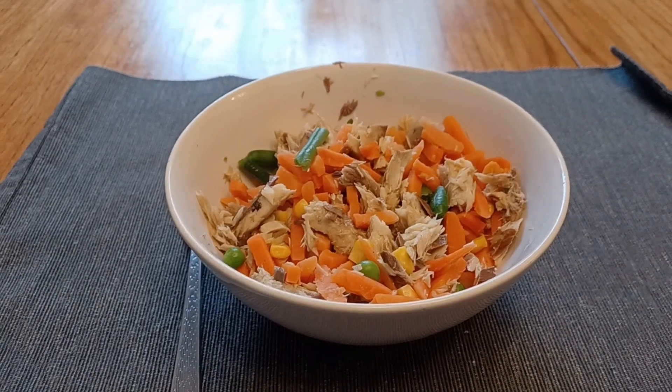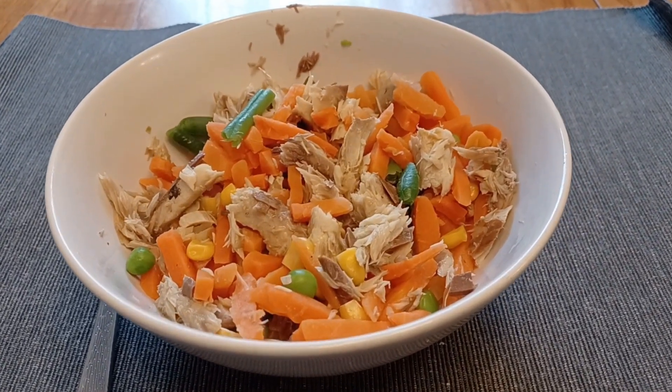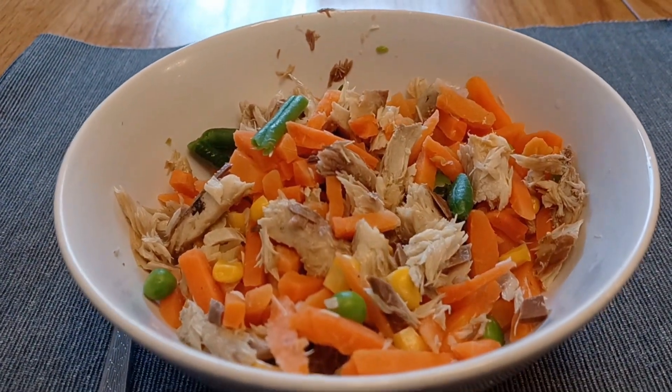I'm sitting down to mackerel and a large amount of frozen mixed vegetables, followed by a 30-minute walk. My CKM is showing that I'm not in ketosis — I wouldn't expect to be.